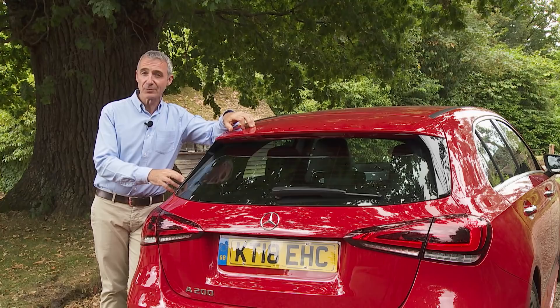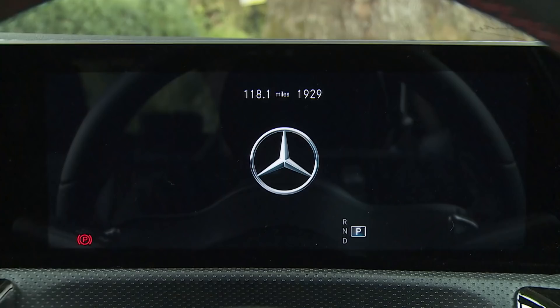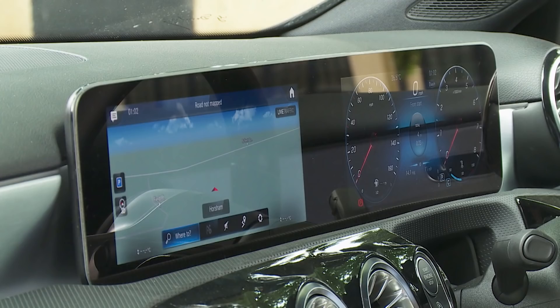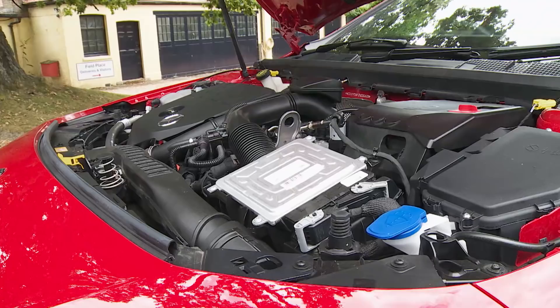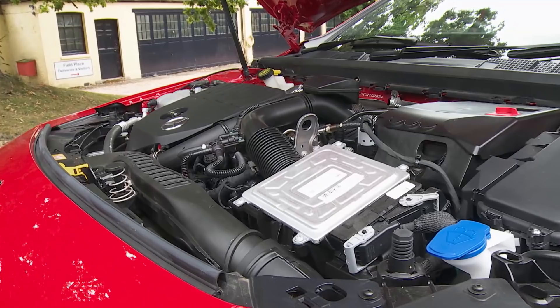That's quite a claim. The brand thinks that modern luxury is now partly defined by technology, so that gets a key focus thanks to the introduction of a completely new MBUX Mercedes-Benz User Experience infotainment setup, built into a sophisticated cabin design which instantly makes rivals look dated. There's an all-new range of efficient petrol and diesel engines too, all sat on a fresh MFA2 platform which will underpin a whole future generation of compact Mercedes models.